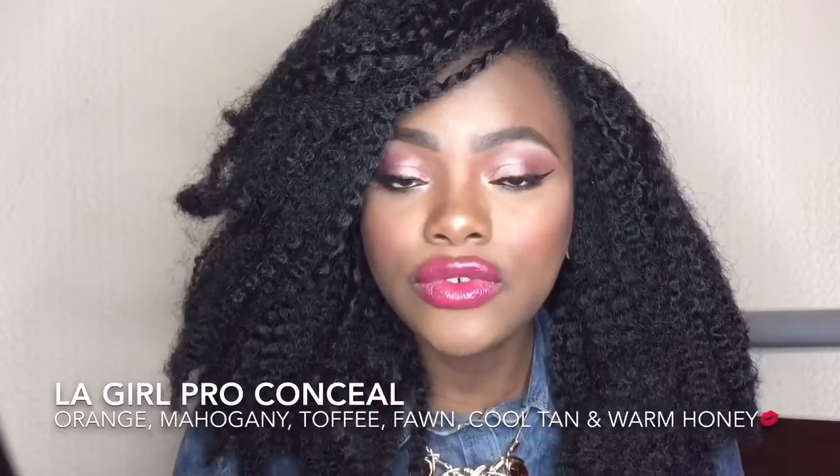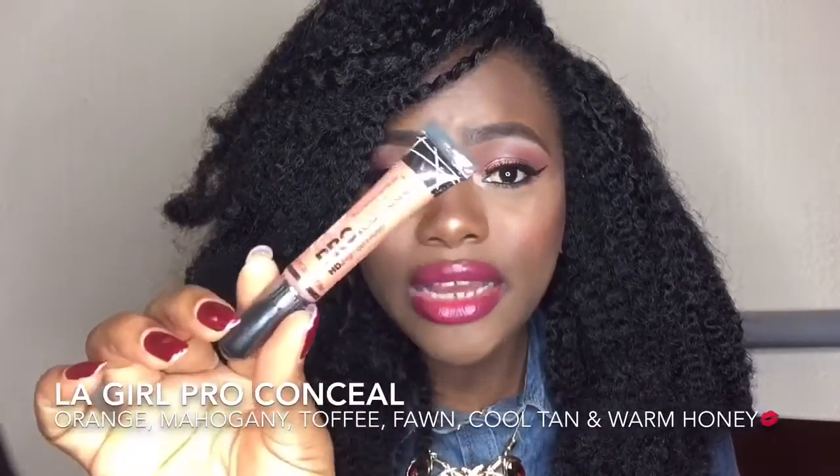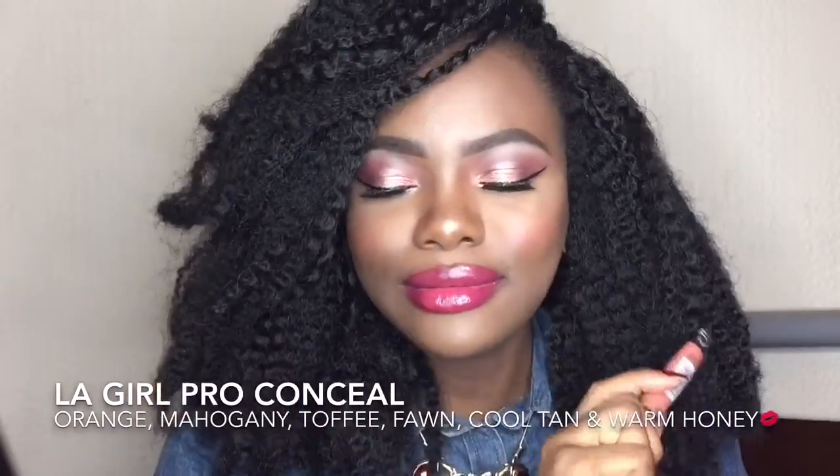If you watched my foundation routine video, I'll link it in the description — this is the orange corrector I use to cancel out discoloration on my face. You can also use it if you have acne to cover dark spots before applying your foundation. The pigmentation of this concealer is amazing, guys — absolutely amazing.